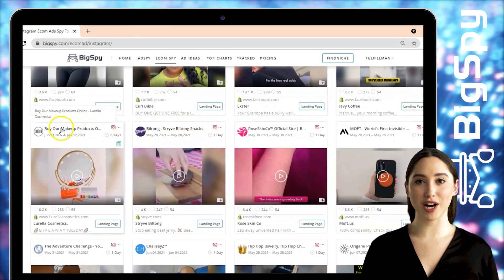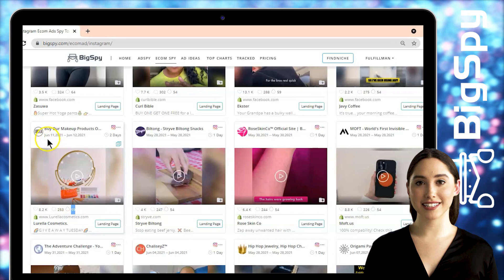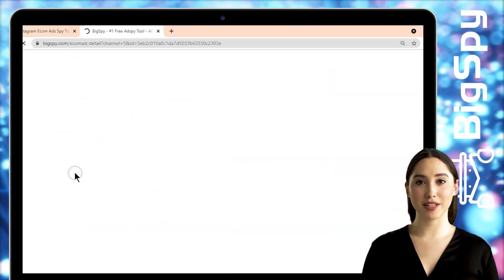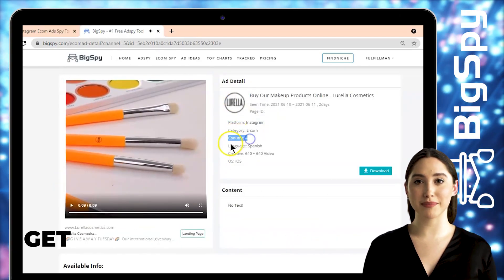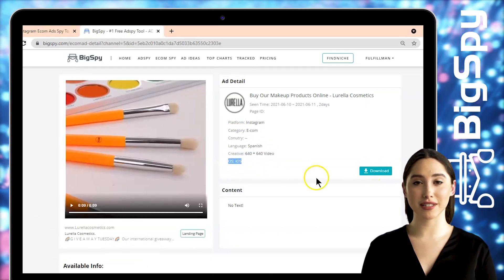The second winning item is from the online store Lorella Cosmetics. This shop offers a prideful palette, vanity mirror, and brush set. To see the full details of this ad, just tap the video. It shows the platform, category, country, and language — Spanish — which is where this ad came from, as well as the creative and operating system. If you want to save this video, you can click the download button.